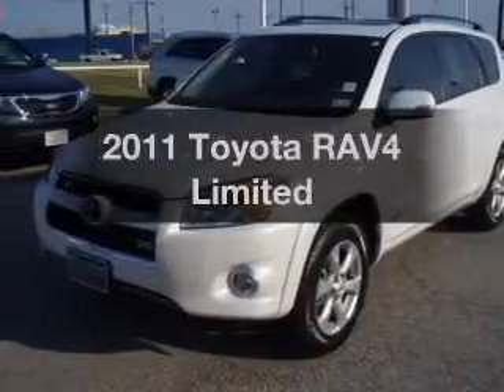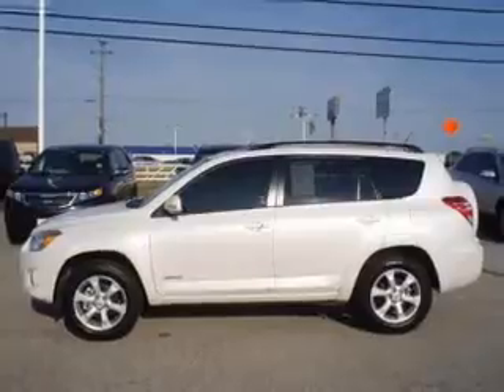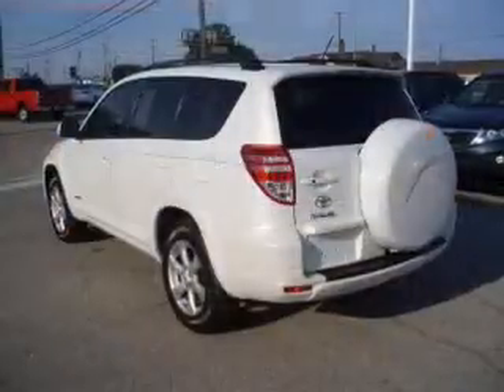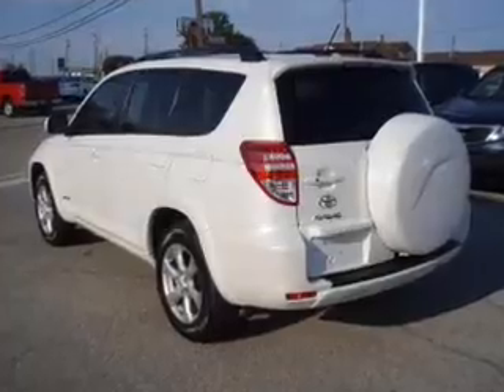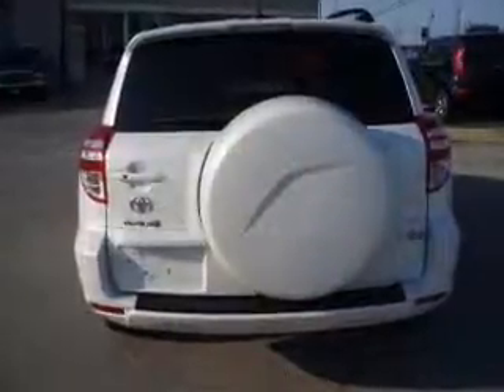Imagine yourself in this 2011 Toyota RAV4. This is the set of wheels you've been looking for, with a solid 6 cylinder engine. The powertrain includes front wheel drive driven by a 5 speed automatic transmission. The anti-lock braking system will keep you safe on the road.